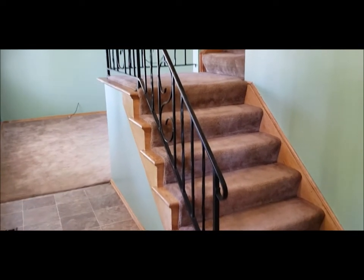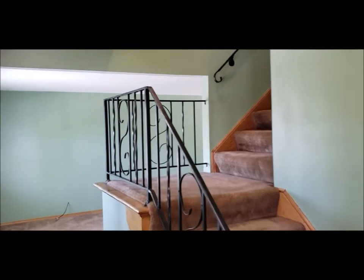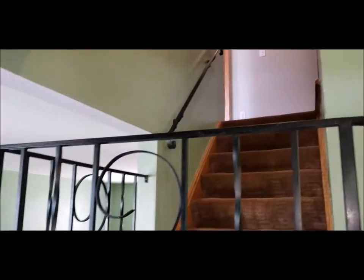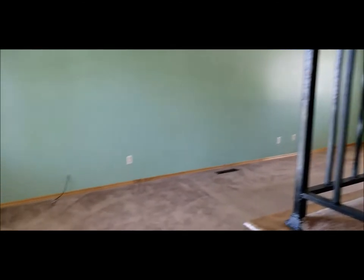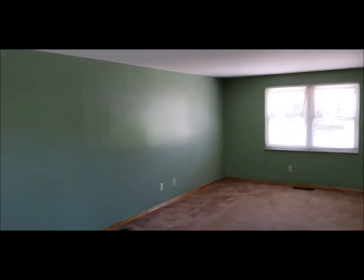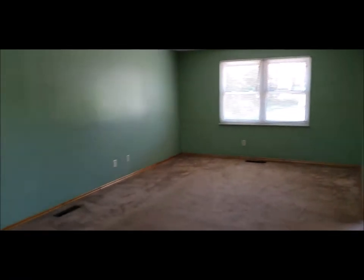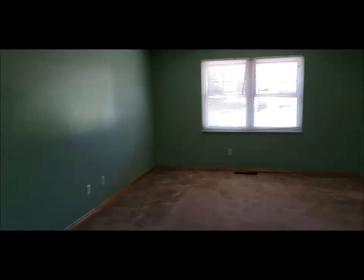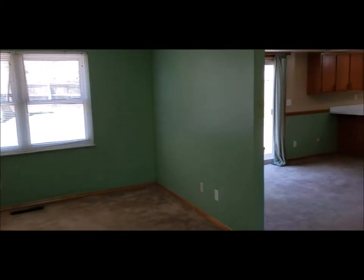Welcome inside. As you enter the home, you're greeted by the staircase that leads up to the second story. You've got three large sized bedrooms up there and two full baths. As we wrap around, you've got a really large living room area here, nice and open. This home boasts over 2,000 square feet — plenty of space.